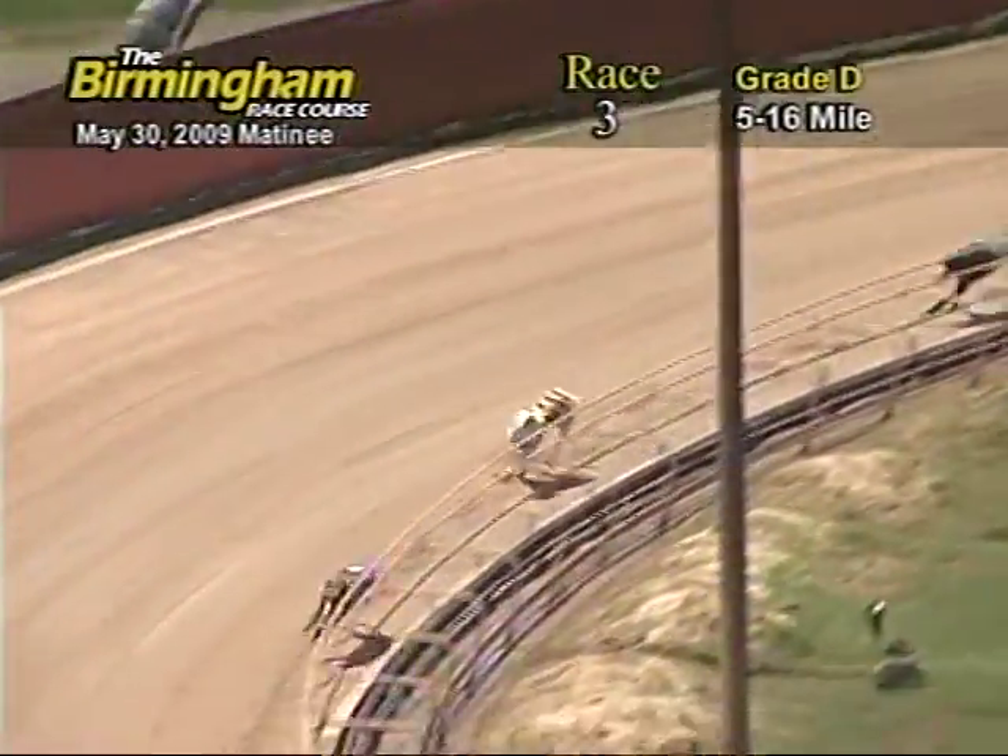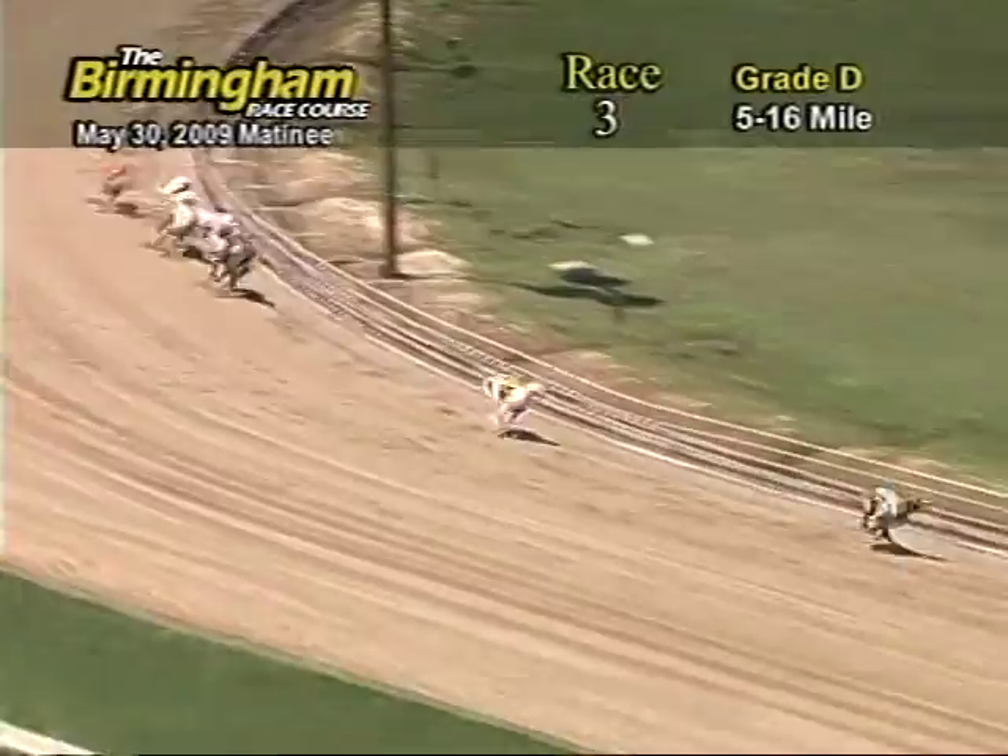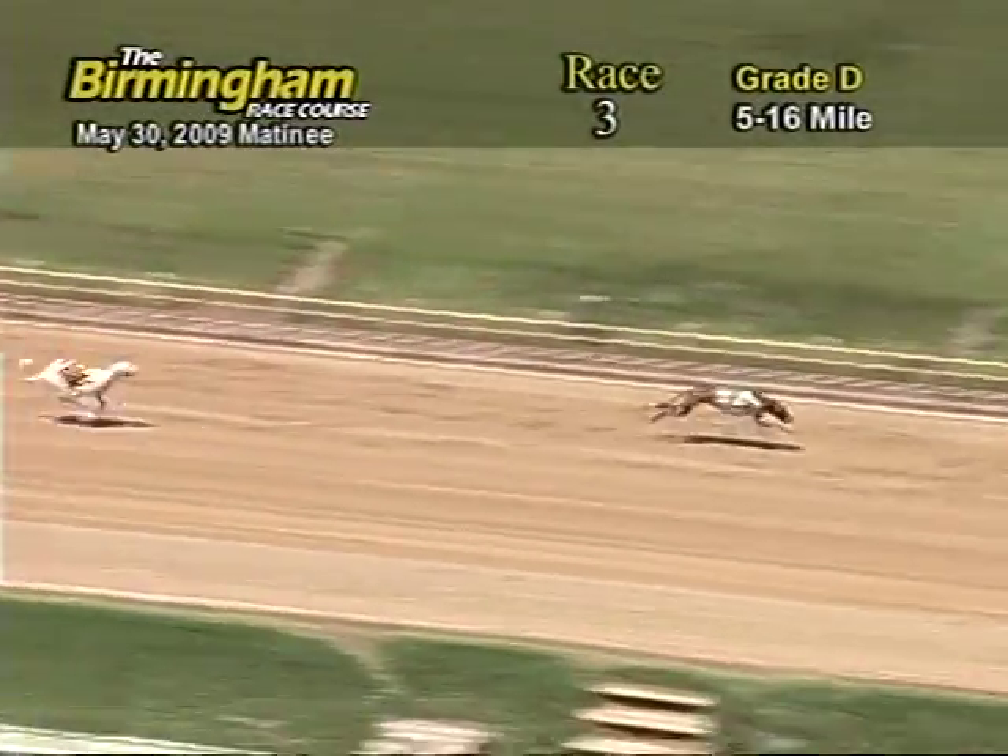Number 7, PJ's Paul has a lead from the 8-4-and-2. Heading for home, number 7 holding lead from the 8. As they go into the wire, it's going to be 7-8-3-and-4.